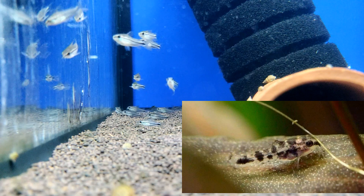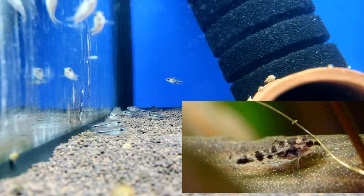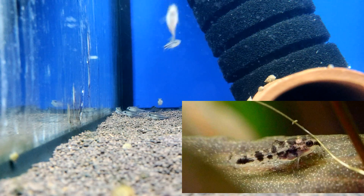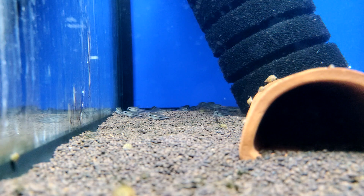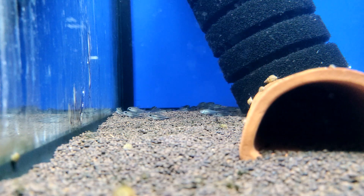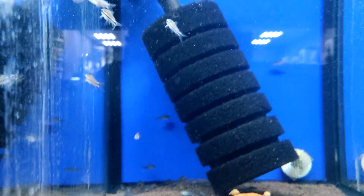After the fry appear, the temperature is gradually lowered to the usual level. Corydoras fry are relatively large and there are usually no problems with feeding — you can even use catfish tablets. It is very amusing to watch how the fry swarm around them from all sides. At the age of 30 days, the fish reach about 1 cm in size.